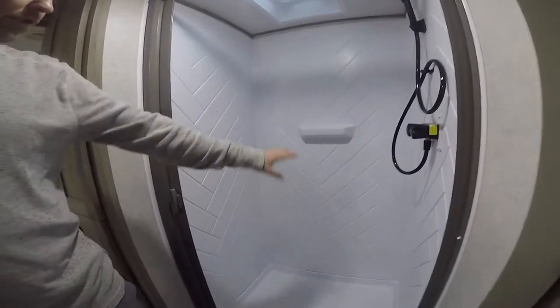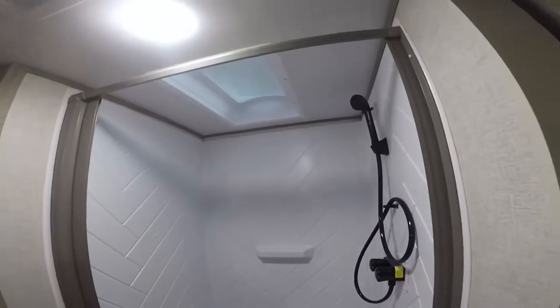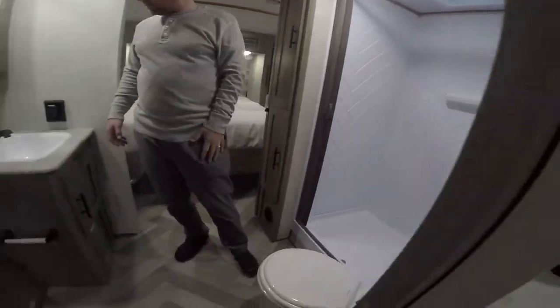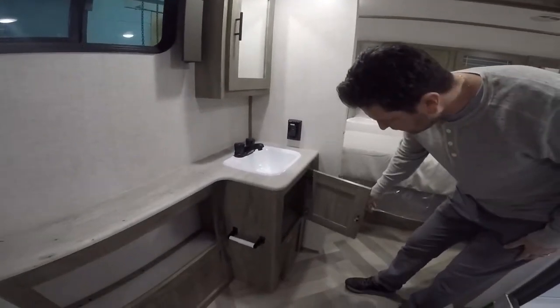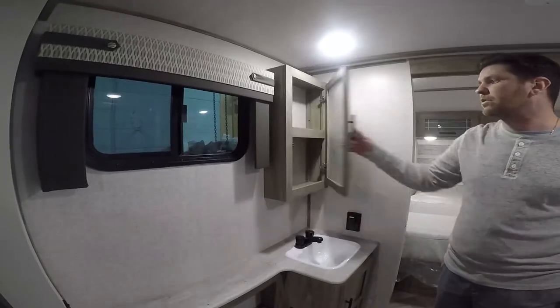You've got a nice large shower with a skylight above — it's really nice. Your toilet, obviously. And your sink with some storage underneath and some more storage above.